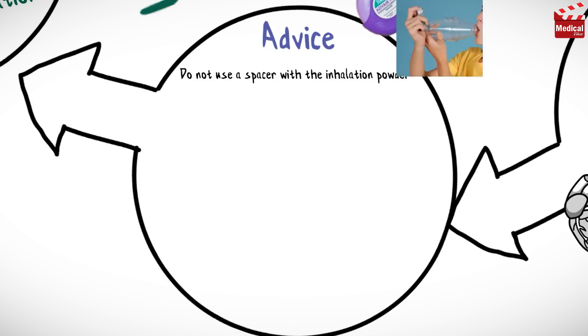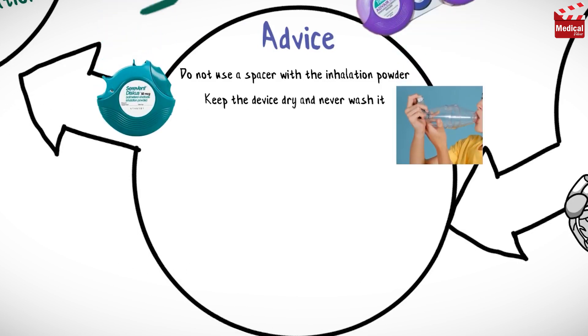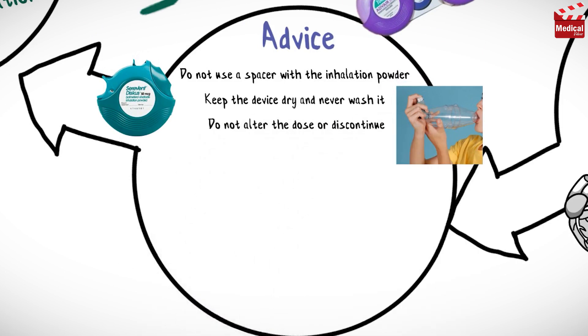Do not use a spacer with the inhalation powder, and keep the device dry — never wash the mouthpiece or any part of the device. Do not alter the dose or discontinue the medication without consulting the healthcare provider.